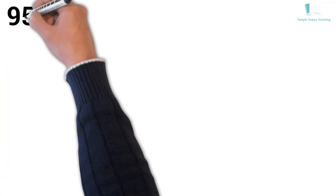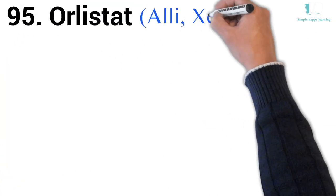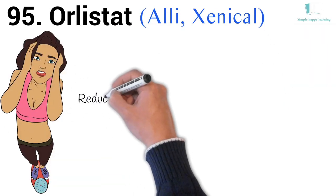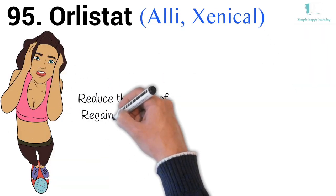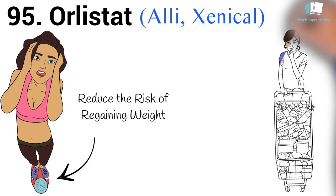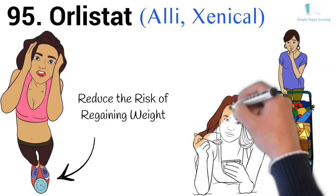95. Generic name: Orlistat. Brand names: Alli, Xenical. Xenical (Orlistat) is used to aid in weight loss or to help reduce the risk of regaining weight already lost. This medicine must be used together with a reduced calorie diet and is used only by adults.